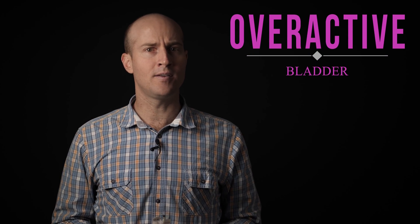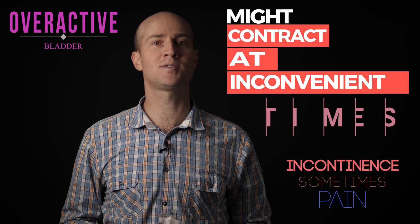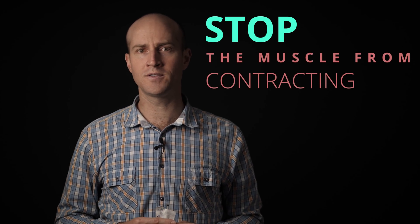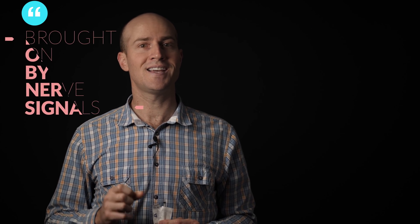The second is overactive bladder. Having an overactive urinary bladder means that your bladder might contract at inconvenient times, sometimes causing pain and sometimes causing incontinence. Surgeons can inject the walls of the bladder with Botox, preventing the muscle from ever contracting, which is the cause of these symptoms. The bladder is made of smooth muscle, which doesn't always need nerve impulses to contract, but overactive bladder happens to be brought on by nerve signals, and so Botox works effectively in this case.